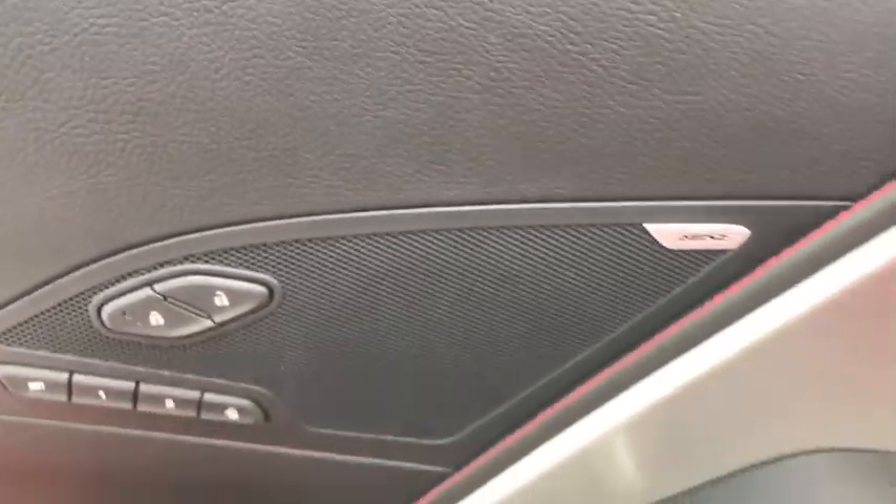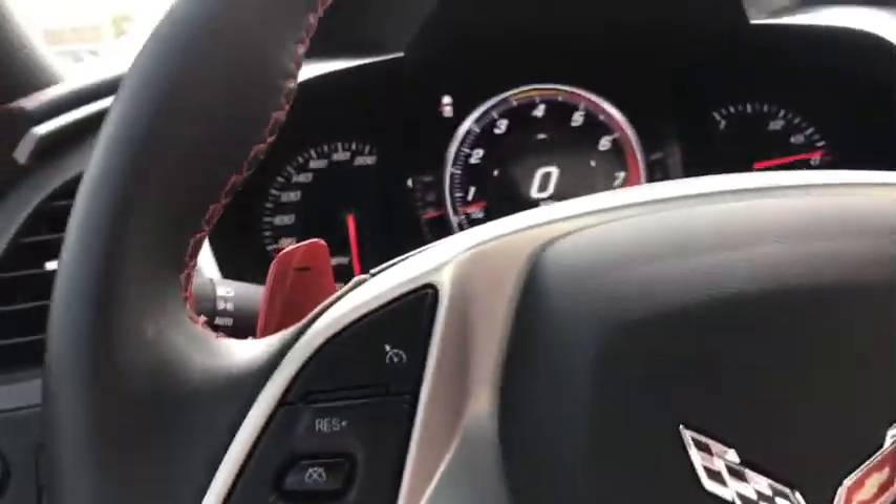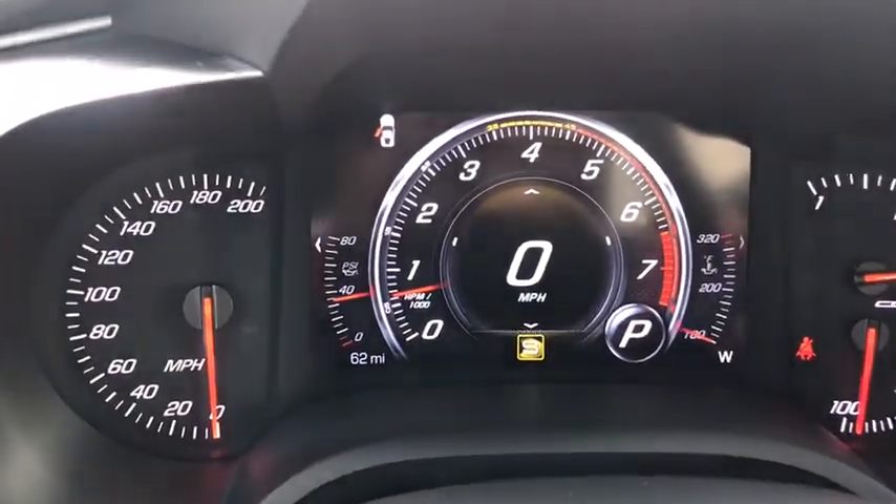Compass, rear window defroster, electronic stability control, trip computer, power windows, tachometer, panic alarm, remote keyless entry, front reading lamps, front bucket seats, head-up display, tilt steering wheel.